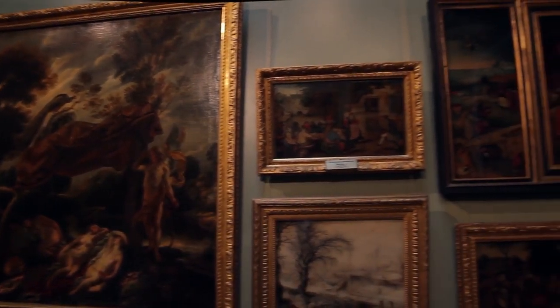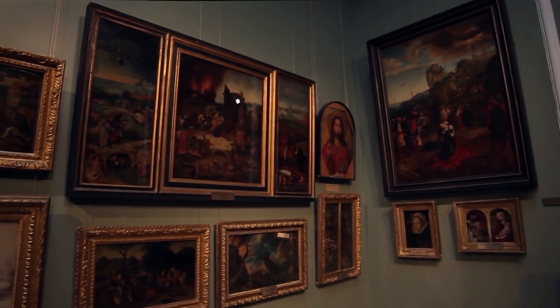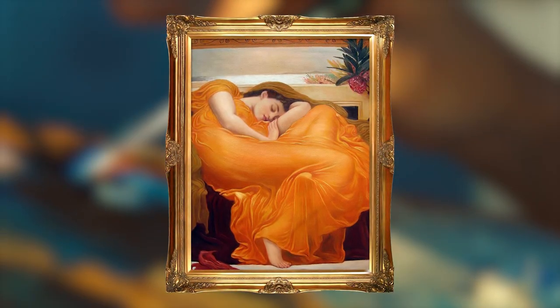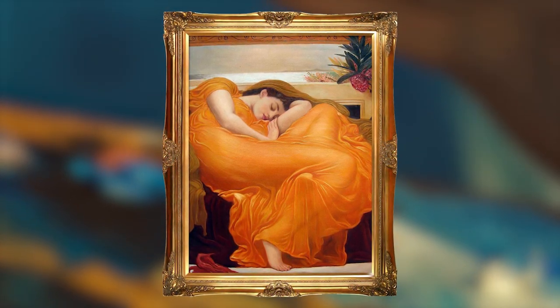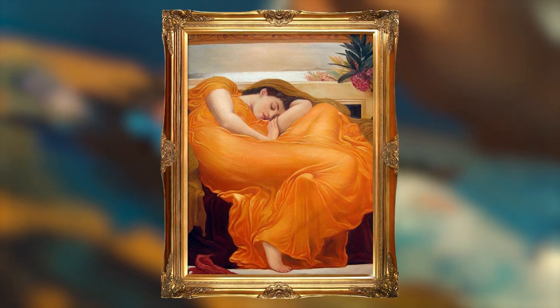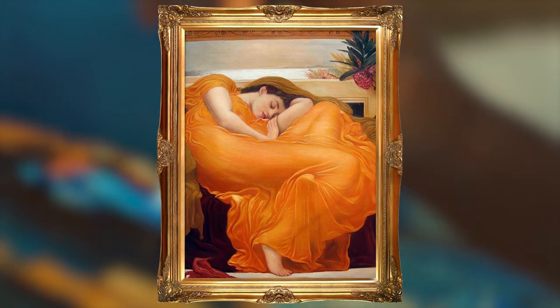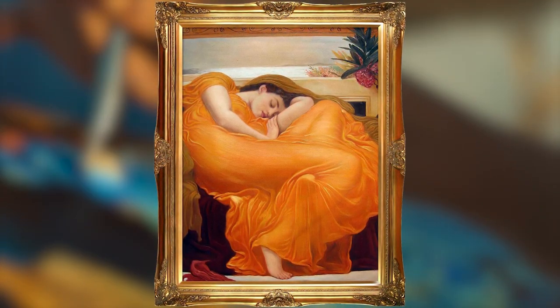The art world is no stranger to controversy and intrigue, but one painting has made headlines for a very different reason. Meet Flaming June. With its fiery hues and intense energy, this masterpiece has captivated audiences for over a century. But what makes this painting so perilous? And why did it nearly vanish from the surface of the earth? Join us as we uncover the secrets of Flaming June and its brush with disaster.